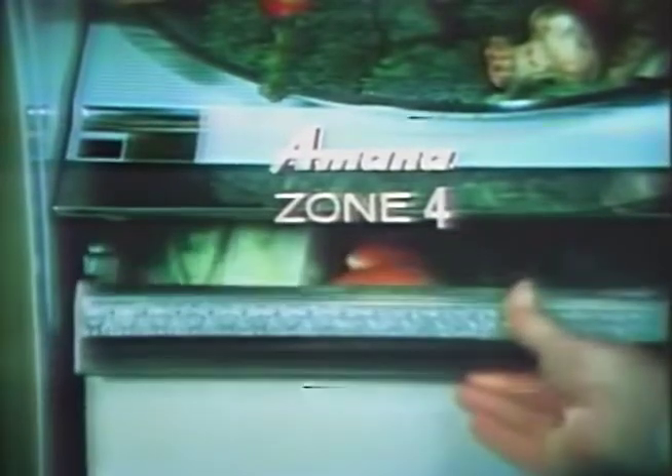And a special high-humidity compartment with its own control to keep vegetables fresh for up to three weeks. Even the butter conditioner has its own control for butter the way you like it. Five independent temperature zones you control for better food keeping.